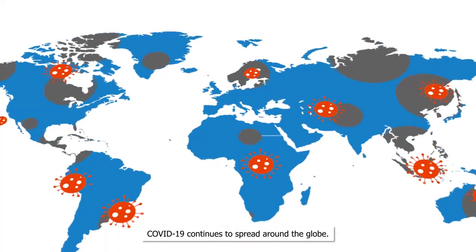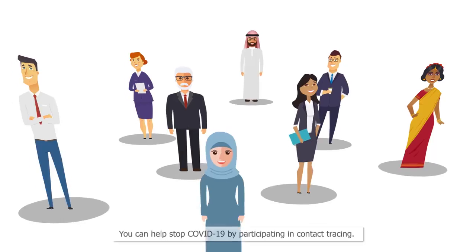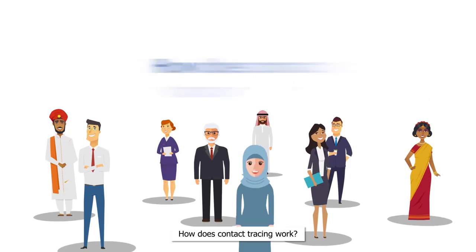COVID-19 continues to spread around the globe. You can help stop COVID-19 by participating in contact tracing. How does contact tracing work?